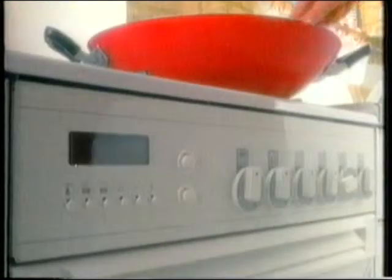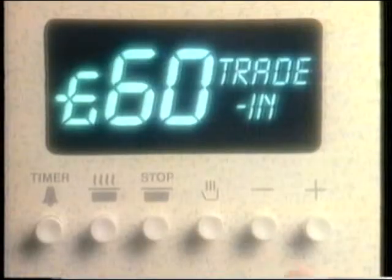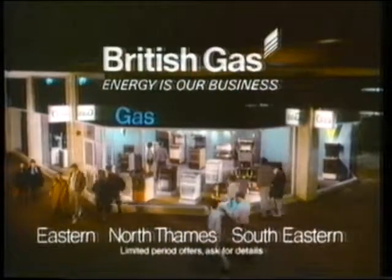Technology with taste. Your gas showroom has brought the two together beautifully. The new Leisure 2040, designed with fan-assisted oven for controllable all-round heat to fit your lifestyle perfectly, and there's a £60 trade-in. The Canon Double Avon Deluxe adds variety to your cooking, and with a £60 trade-in draws compliments all round. There's just one place to taste these and many other cookers — your British Gas Showroom, of course.